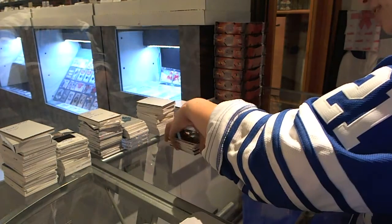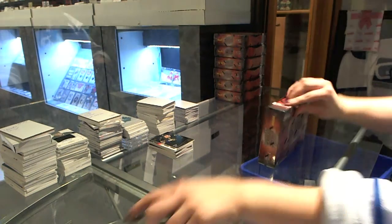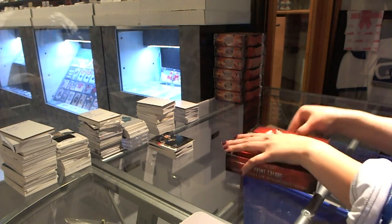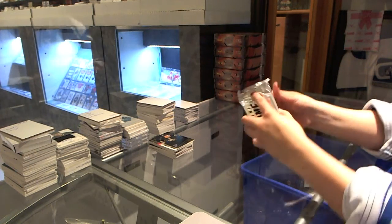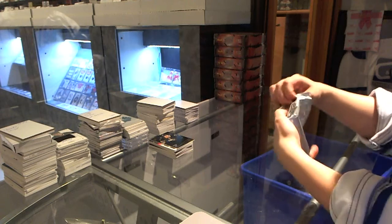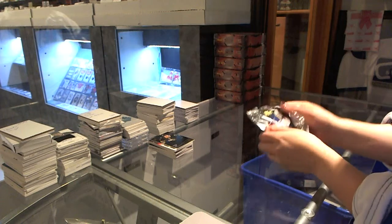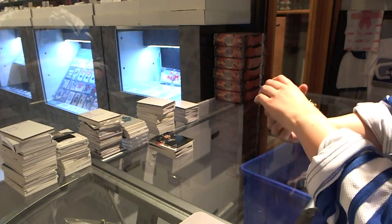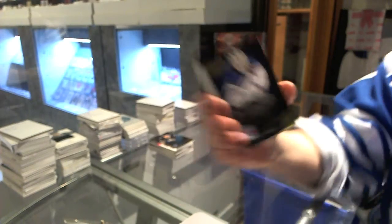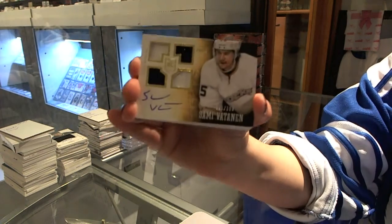If I got that box, I wouldn't be disappointed. See if box number two can live up to it. We have a base numbered to 299 for the New York Rangers, Henrik Lundqvist. Quad Jersey Auto numbered to 199 for the Anaheim Ducks, Sammy Vatnin.